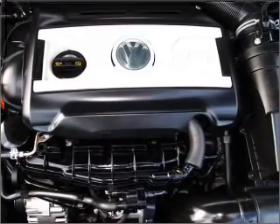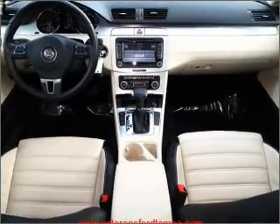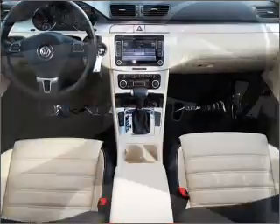Cruise control, power mirrors, an alarm system, an AM FM stereo with a CD player, and an adjustable tilt steering wheel. Call today to schedule a test drive.